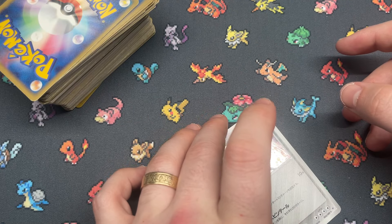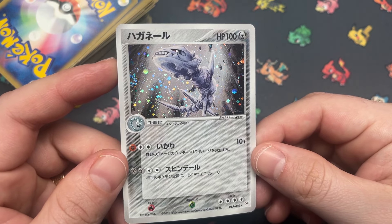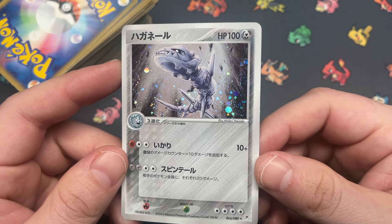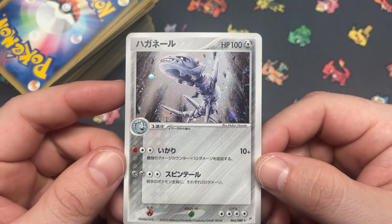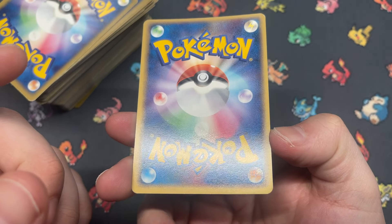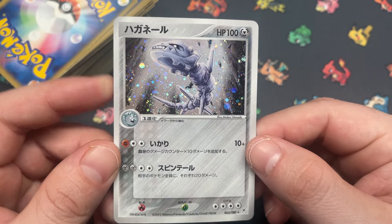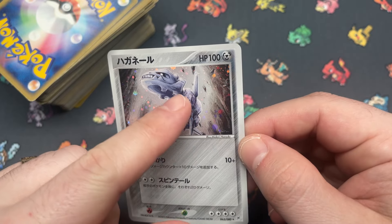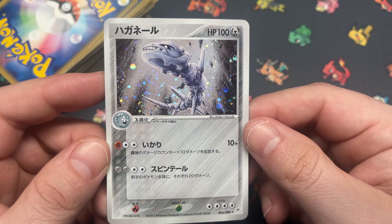This just looks perfect — just a beautiful Steelix. Steelix is in what looks to be pretty good condition. Look at that foiling — we got swirl on the side, swirl on the side, orbs everywhere. Steelix just looking up at the sky, living his best life. Just a really good card.